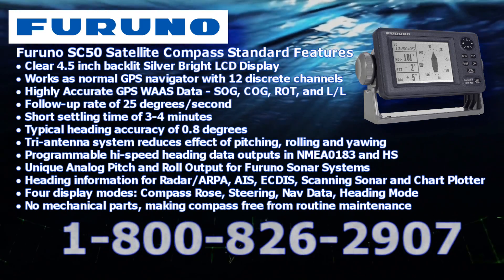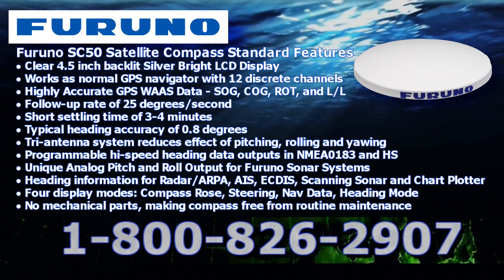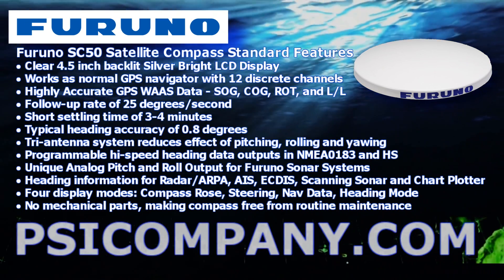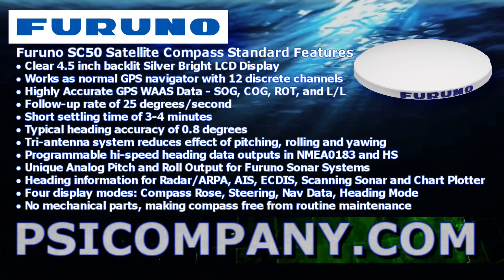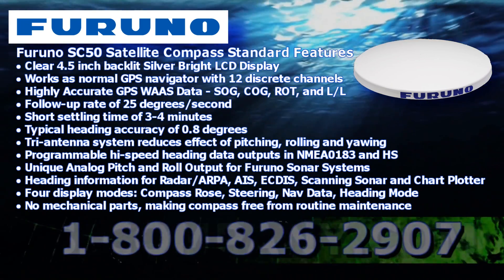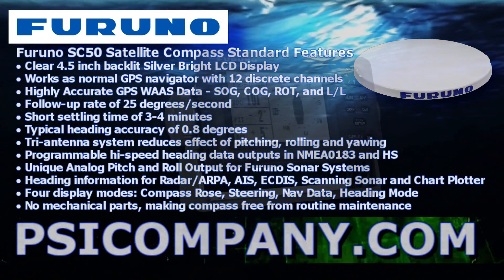The accuracy of the SC50 compass is 0.8 degrees. It includes a tri-antenna system which reduces the effects of pitching, rolling, and yaw. Various programmable outputs allow you to use this compass with a variety of different navigational devices. There are no mechanical moving parts, making this compass free from routine maintenance.